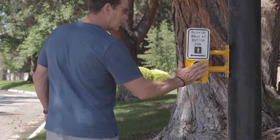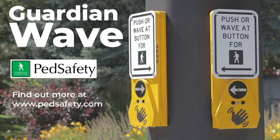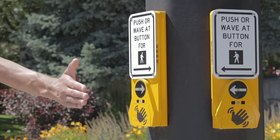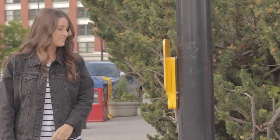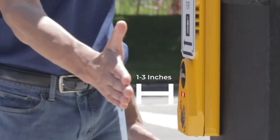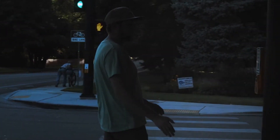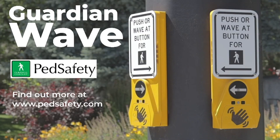The system's ease of setup and energy efficiency make it a practical and appealing solution for improving pedestrian safety, particularly in areas with heavy foot traffic. With its advanced technology and environmental benefits, the Guardian Wave offers a smart approach to protecting pedestrians and enhancing road safety. It provides a proactive method of alerting drivers to pedestrian crossings, ensuring that urban environments are safer for everyone.